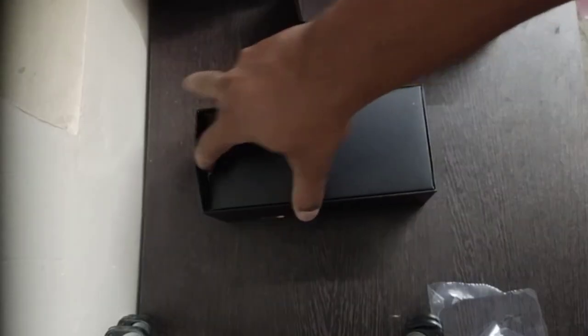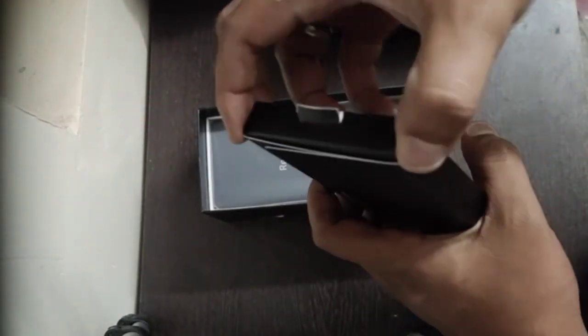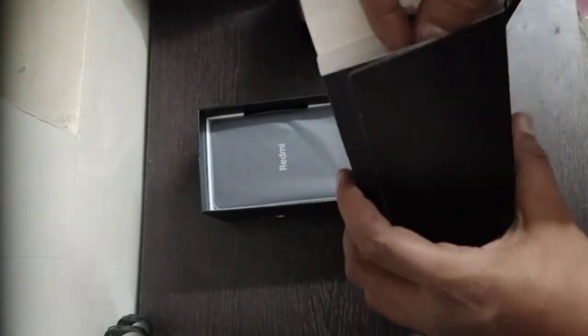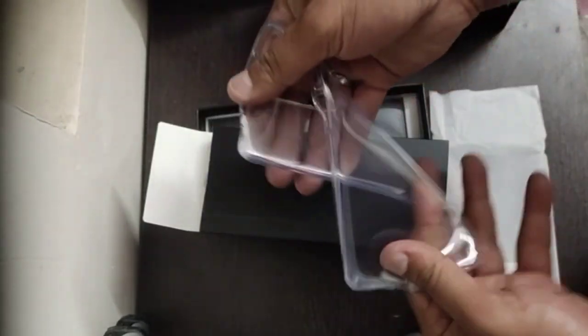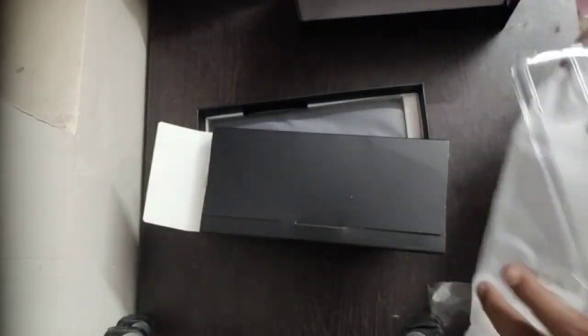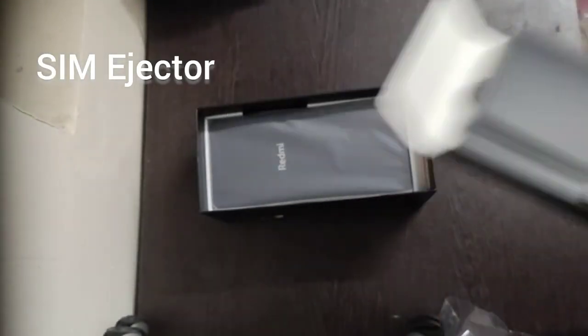When you pull it up it just slides down like a pull-up mechanism. Inside, we first have a TPU transparent protective case which is actually really good and flexible. Next we have a SIM ejector and a user manual.